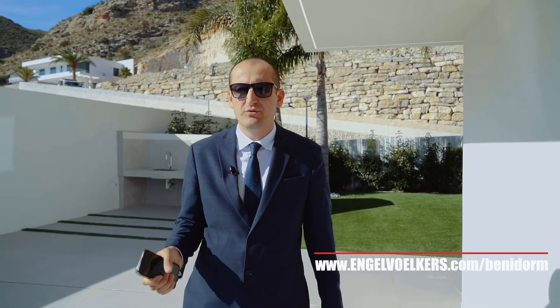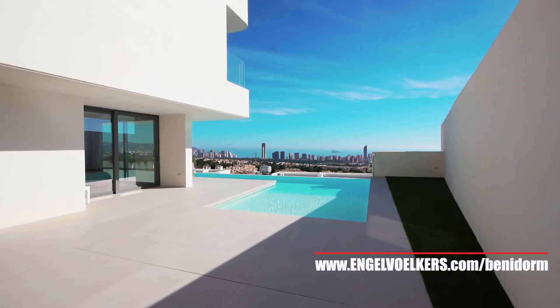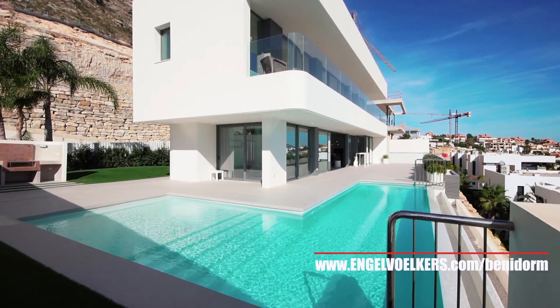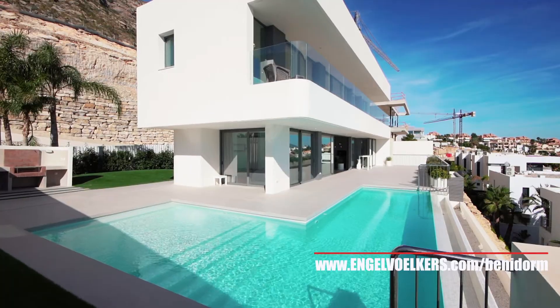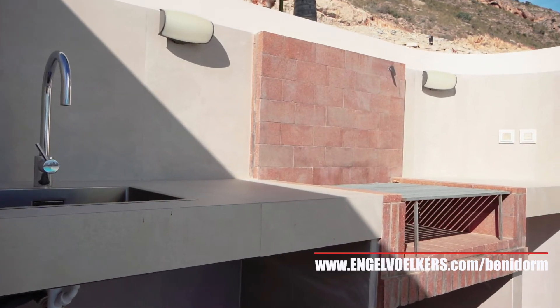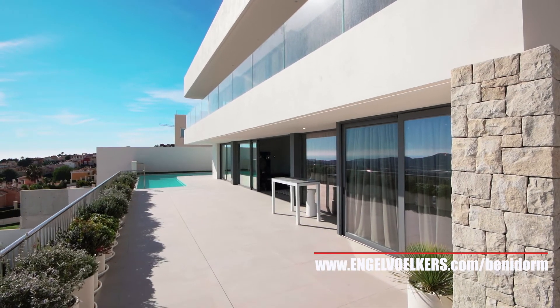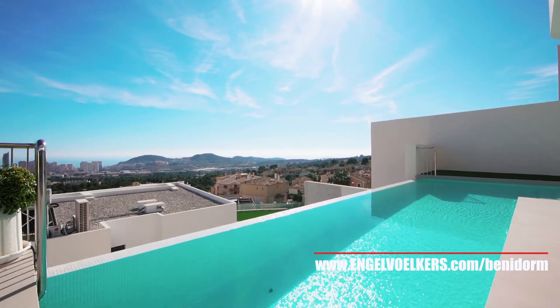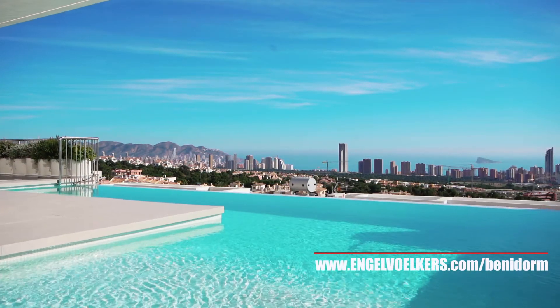It's also worth mentioning that even from the swimming pool we have really good sea views, because it's an infinity swimming pool and the house is located on the ground floor with nothing in front of us. The terrace is very big, so you can enjoy it from different corners, and it allows you to have quite a lot of privacy as well.